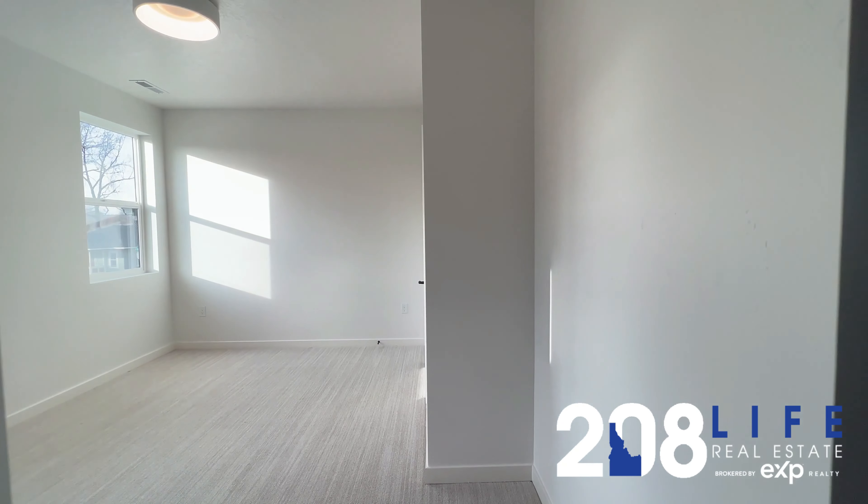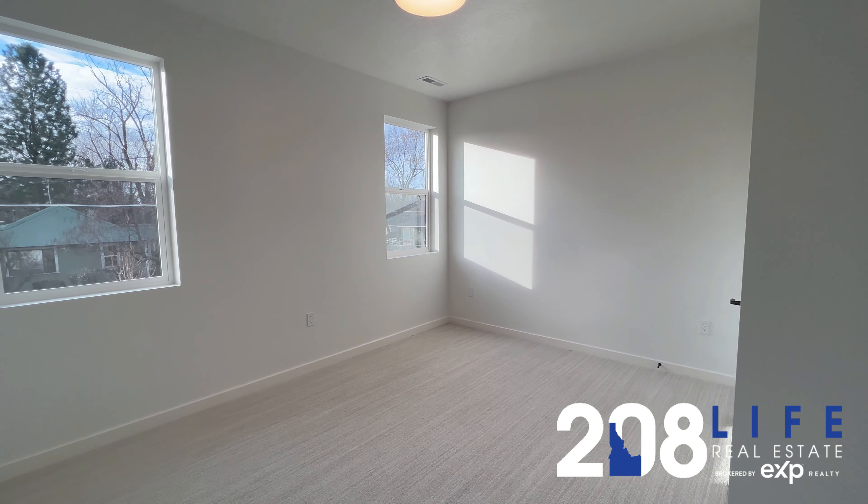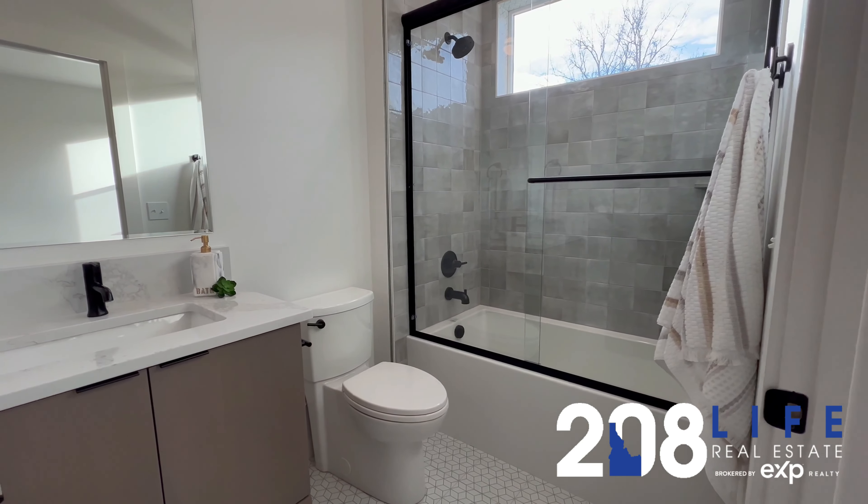Here is bedroom number two. Look at that great light streaming through these windows. Here is your bathroom within bedroom number two.